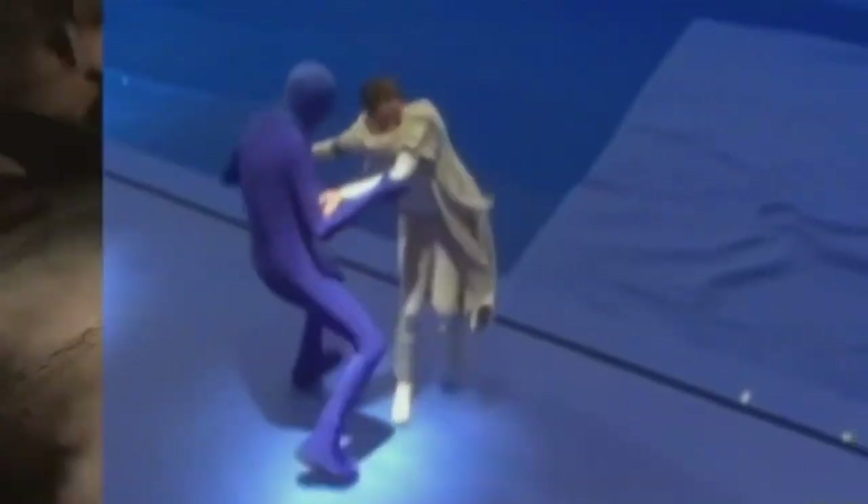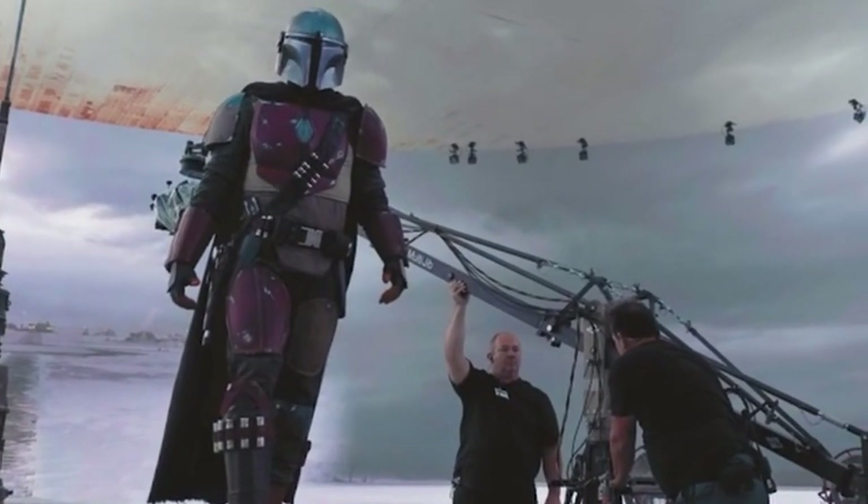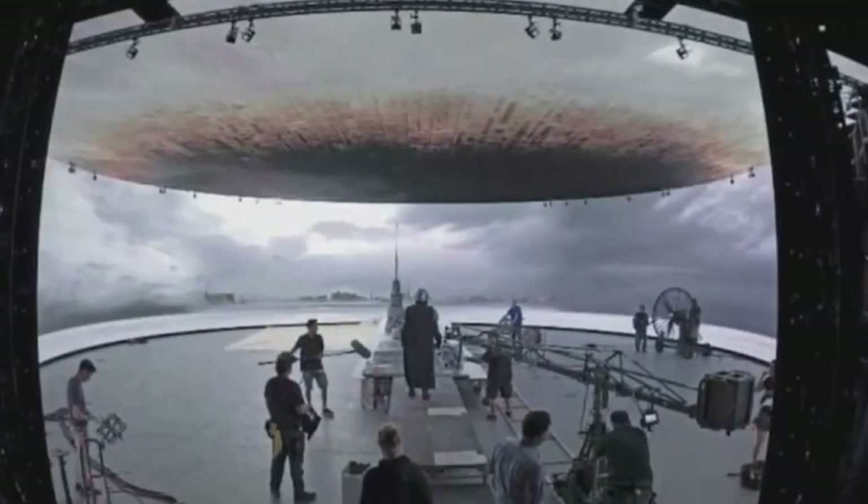For a franchise that relied so heavily on green screen during the prequels, it was a nice change of pace to see them jump back into the art of rear projection. No longer did the actors in The Mandalorian have to do all the work pretending they were in environments — little was left to the imagination. In fact, the set seemingly came to them.